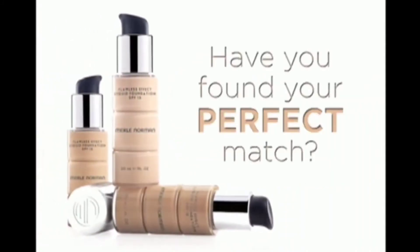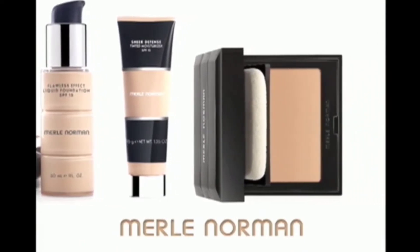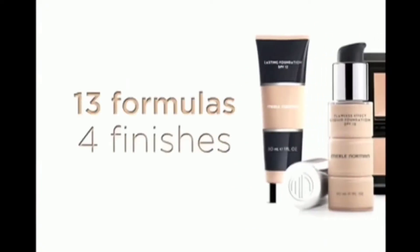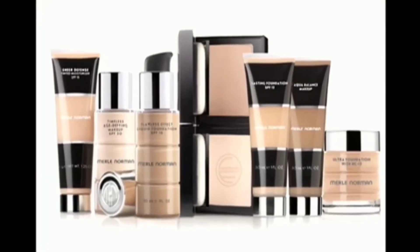Have you met your perfect match? It's here at Merle Norman. With over 190 shades, 13 formulas, and 4 finishes, we'll help you select the one that's just right for you. Ask for your free foundation check today.